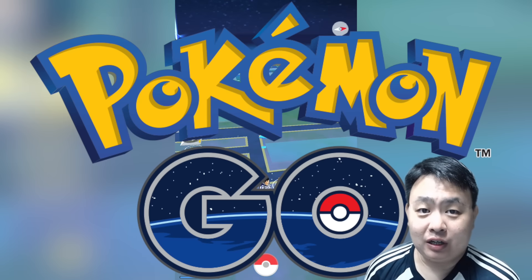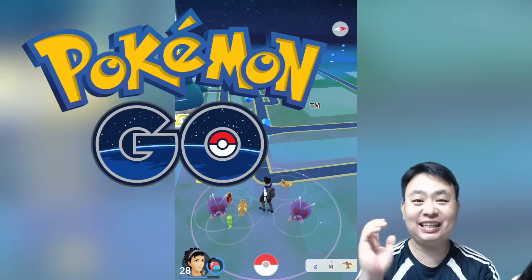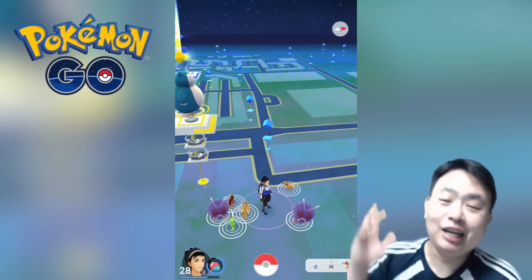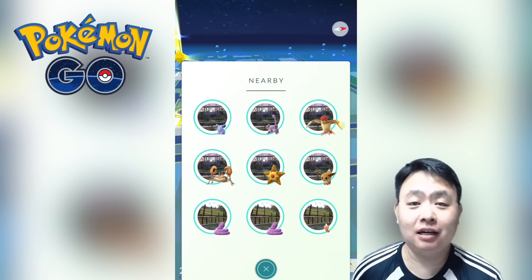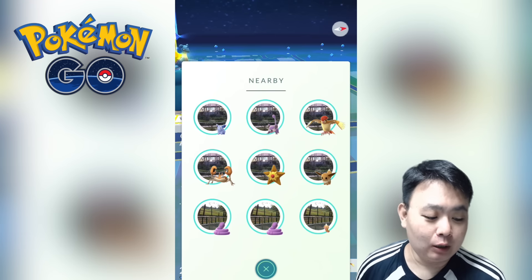Hey guys, welcome to another video for simonsvideo.com. My name is Simon Tay, and yes, there are a lot of new updates to Pokémon Go. The first thing is that the Nearby feature has arrived in Singapore.